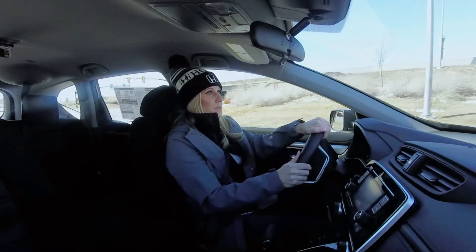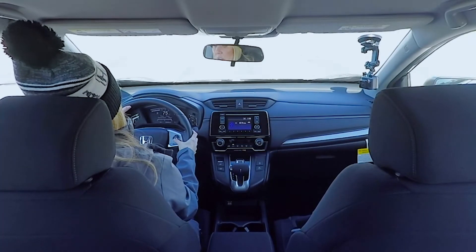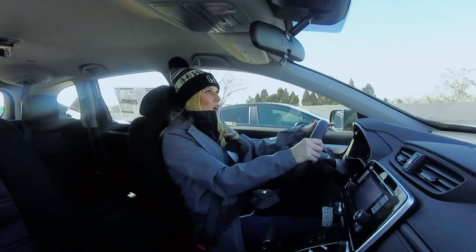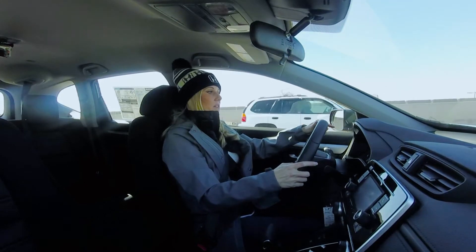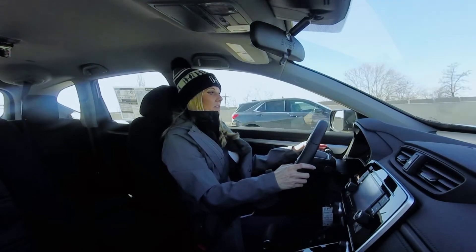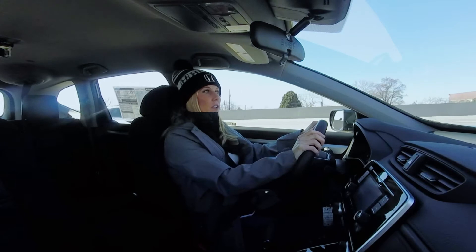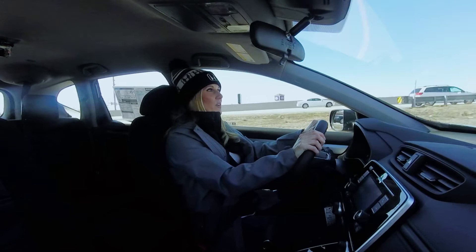Okay, we're getting on the freeway. Let's try the adaptive cruise control. It shows how many car lengths you've got — you can choose one, two, or three, which is really nice. I actually really like that. Also, I've noticed it's really quiet in here. I usually drive without a radio, but it's nice that there's not a lot of road noise. I've driven in other cars where there's lots of road noise and this doesn't have it.